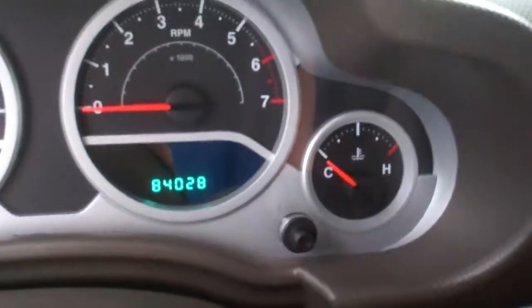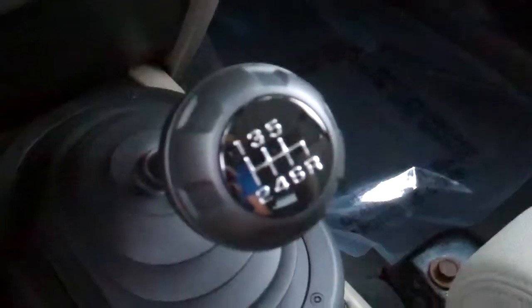You can see this does have very low miles for the year, which is very nice. We do have cruise control here on the wheel. One thing that's great about this one is the six-speed manual transmission — you can see you've got the controls here for your four-wheel drive.